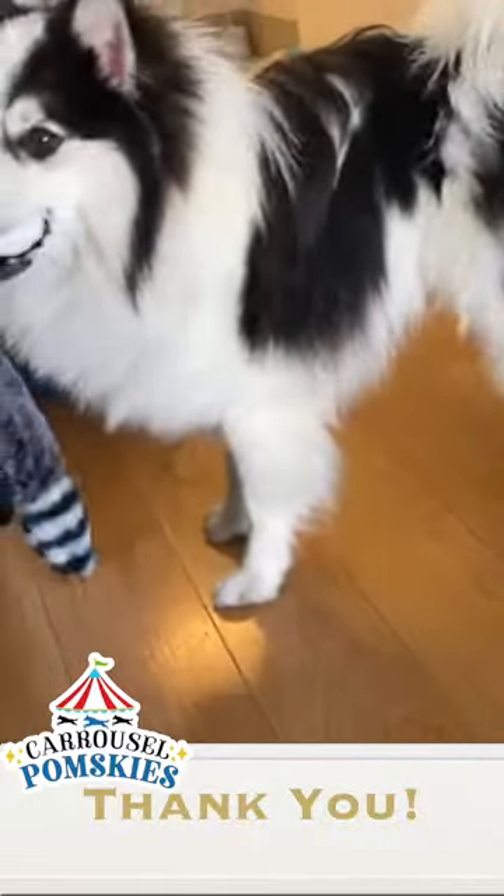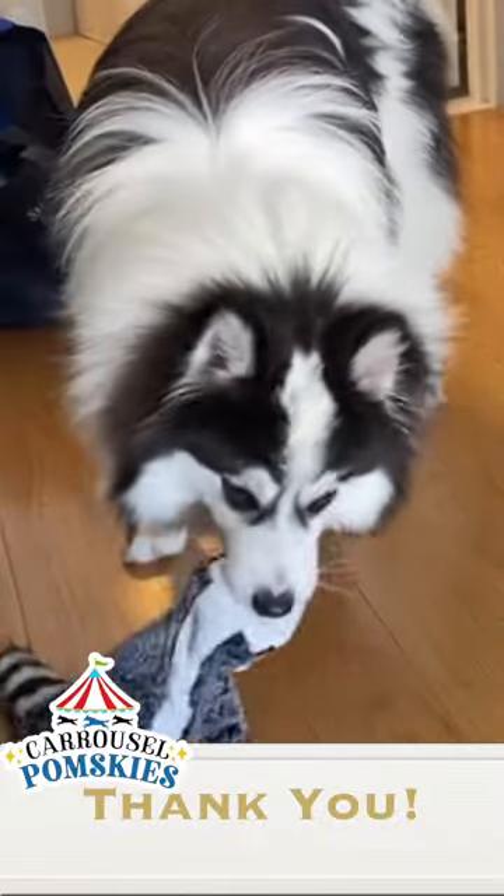Thank you for checking us out! And if you do find the perfect Pomsky with us, we want to welcome you to the Carousel Pomsky family.